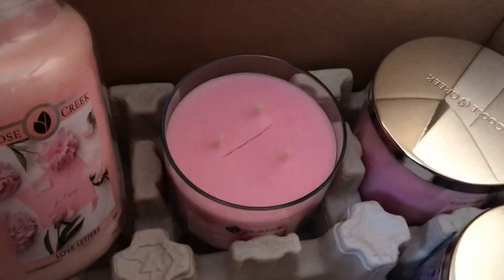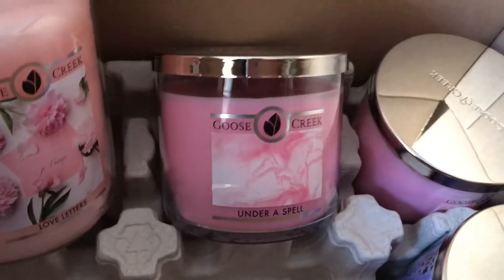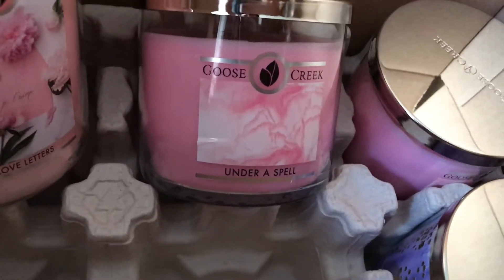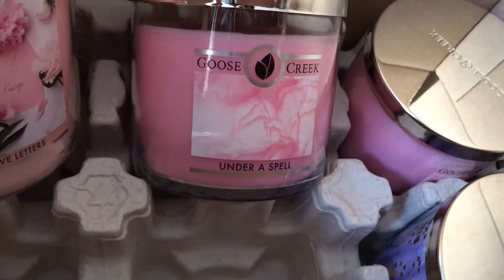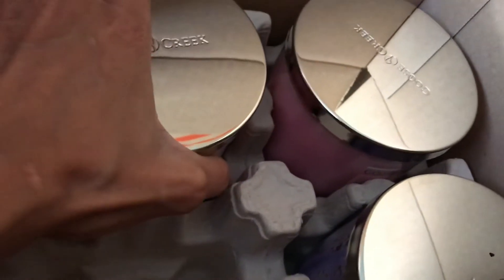I think it's not just for Valentine's Day — it's a candle you can use all year round, and I am going to order more. It's amazing, you guys.